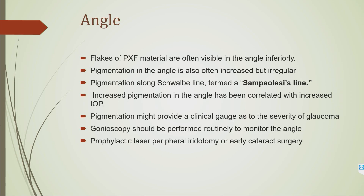PXF material also deposits in the angle, with increased and possibly irregular pigmentation. A Sampaolesi line is seen on gonioscopy. Increased pigmentation correlates with increased IOP, so it may serve as a clinical gauge for glaucoma severity. Always perform gonioscopy routinely in all PXF cases to monitor the angle. In cases of shallow anterior chamber and occludable angles, always perform prophylactic laser peripheral iridotomy or early cataract surgery, since PXF is progressive and waiting can lead to more zonular weakness and complications.